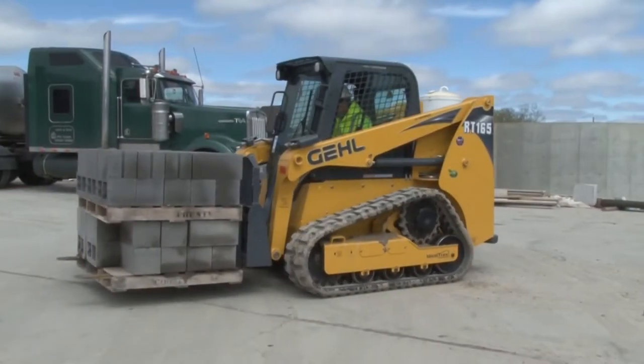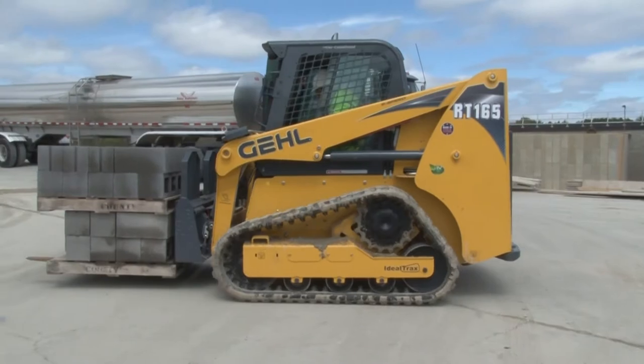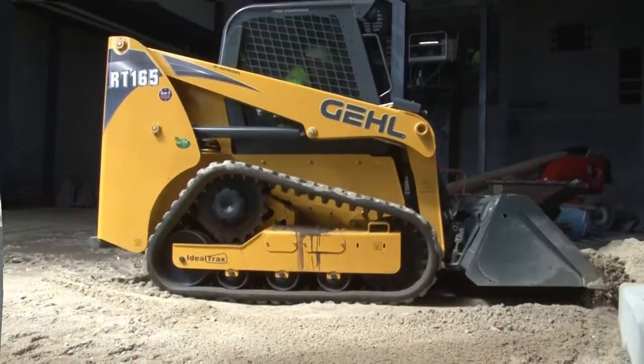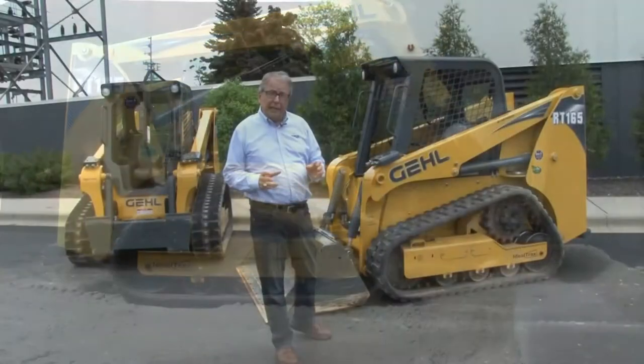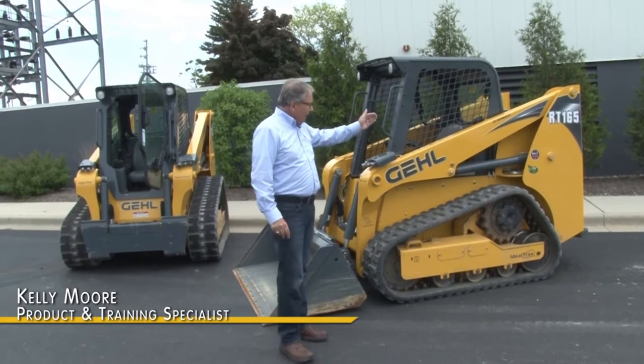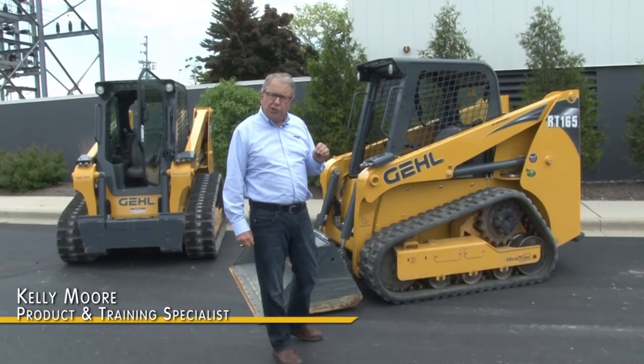This machine has a capacity of 1,650 pounds of rated load capacity at 35 percent, or 2,357 pounds of capacity at 50 percent of tip capacity. It's powered by a Yanmar 3.3 liter, 69.9 horsepower engine.